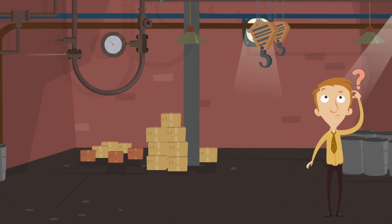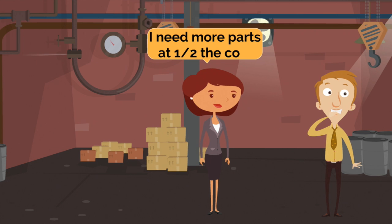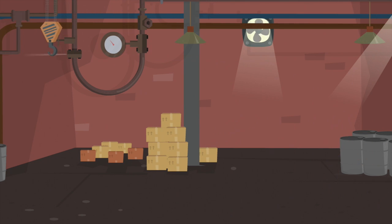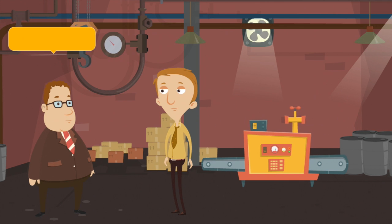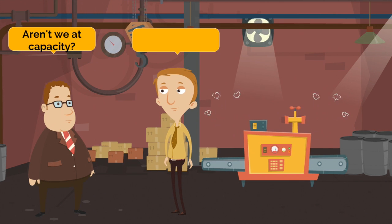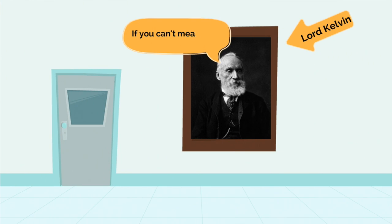Manufacturing companies have a problem. Their margins are being squeezed — they need to produce more with less and at a lower cost. Companies know they can get more efficiency in production out of the existing equipment and people they have, but they don't have access to the information they need to make those improvements. If you can't measure it, you can't improve it.